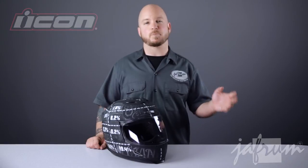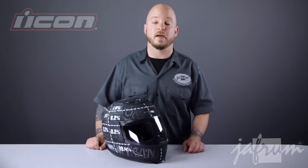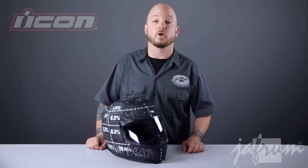This Airframe helmet with the statistic graphic is a bold statement from Icon, and an excellent opportunity for a rider to spread a little knowledge to his or her fellow riders. Thanks for joining me for a closer look. To see more from Icon, subscribe to this YouTube page, check out more videos, or click the link below to go to our website.